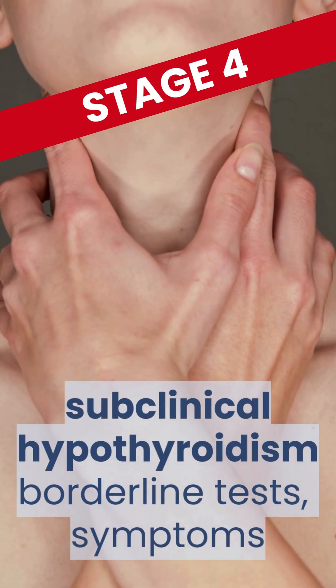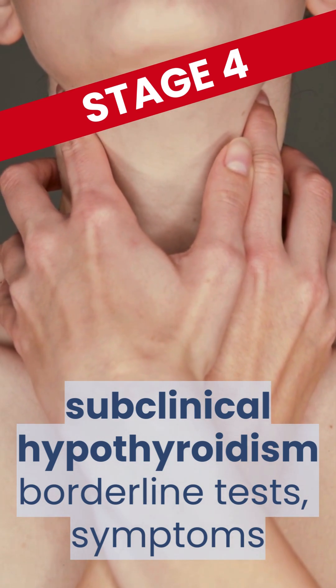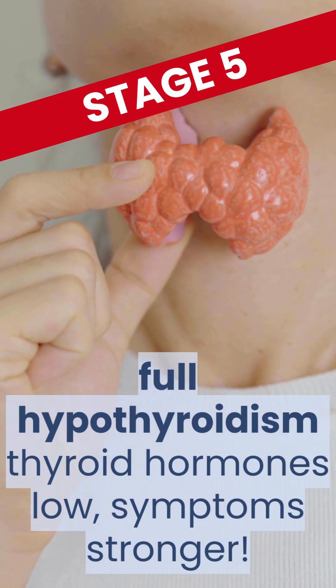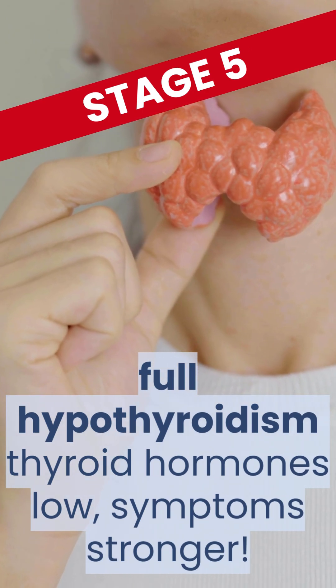Stage 4 is when your hypothyroidism is subclinical. Tests hover around the borderline of normal, but you can have a variety of symptoms. Stage 5 is full hypothyroidism. Your thyroid hormones are low, and your symptoms are stronger.